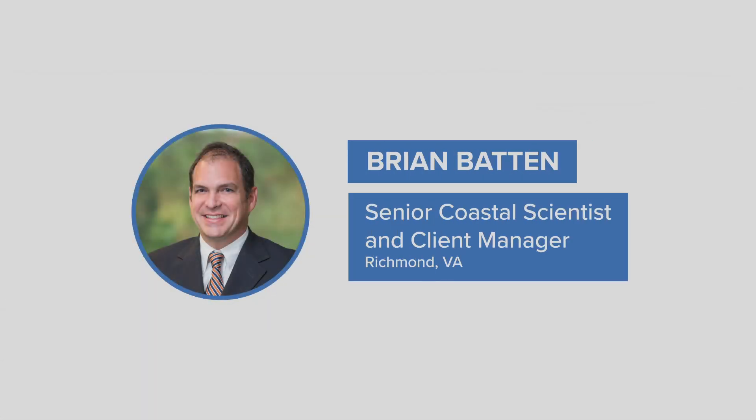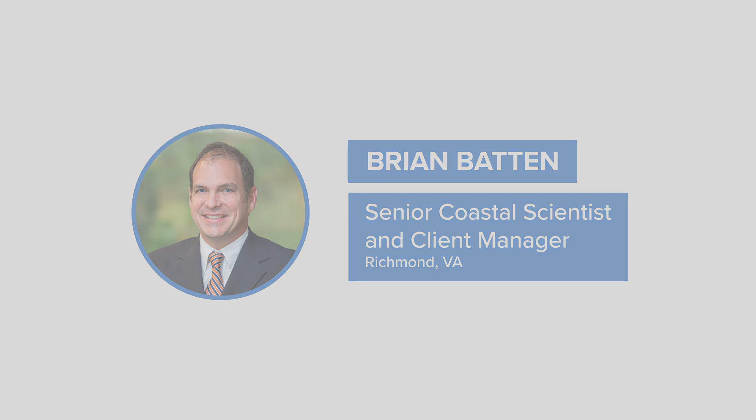Hi, I'm Brian Batten, a senior coastal scientist and client manager for Dewberry in the Richmond, Virginia office. This is my project story.